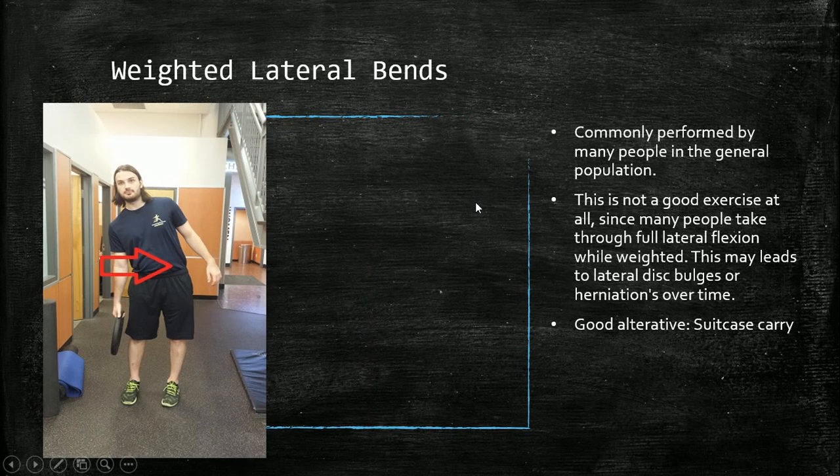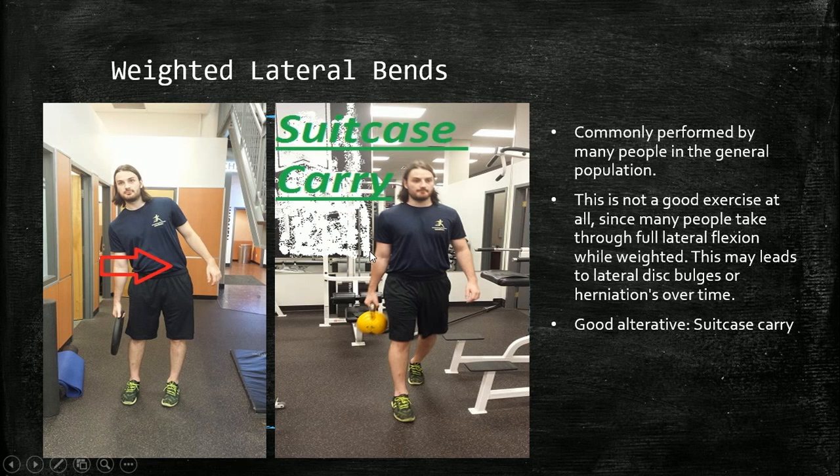Weighted lateral bends are commonly seen in commercial gyms to work the obliques, but they're not practical. By taking the weight through a full cycle of lateral flexion, you're creating a bulging mechanism — the weight pulls you down and the disc bulges laterally. A better alternative is the suitcase carry: you hold the weight at your side but stabilize and maintain a neutral spine, working the obliques, quadratus lumborum, and core as stabilizers while walking. Much more functional.